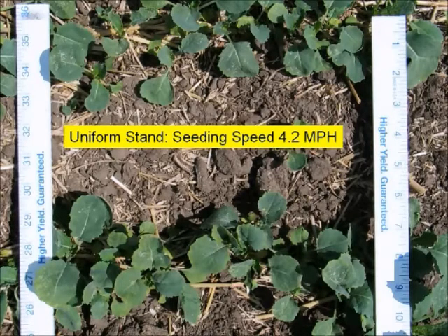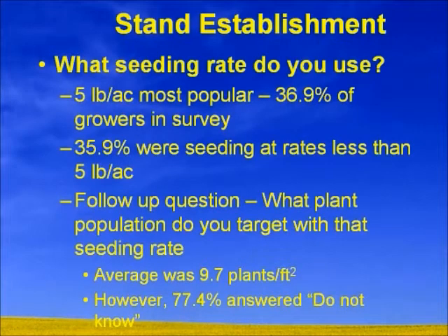From a grower survey conducted a year ago, we asked producers across western Canada what seeding rate they use. About 36% said about 5 pounds per acre on average, and 35% were seeding at rates less than 5 pounds. The follow-up question was what plant population do you target with that seeding rate — the average is about 9.7 plants. However, what was really interesting is that 77% answered they didn't know. When we're dealing with $7 a pound seed and 50% emergence, we should know what we're doing.